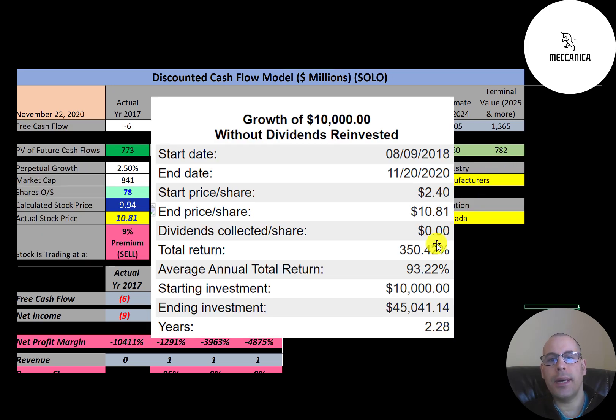If you invested $10,000 when this company IPO'd, you'd have $45,000 today — that's a 350% return on investment.